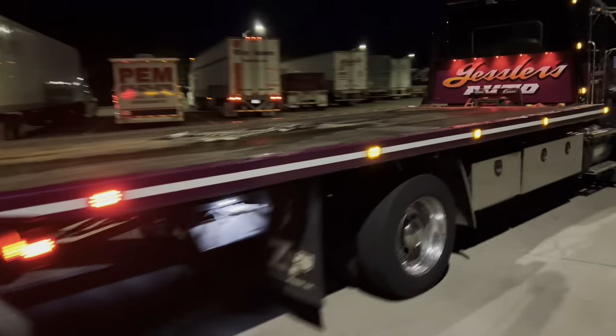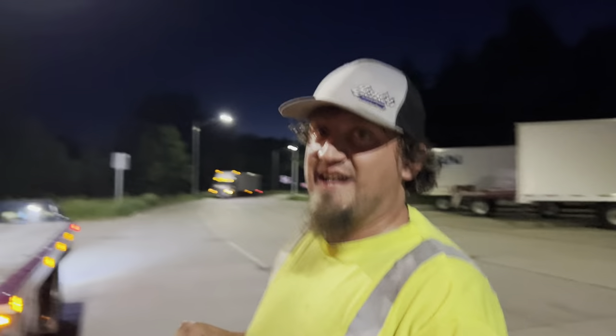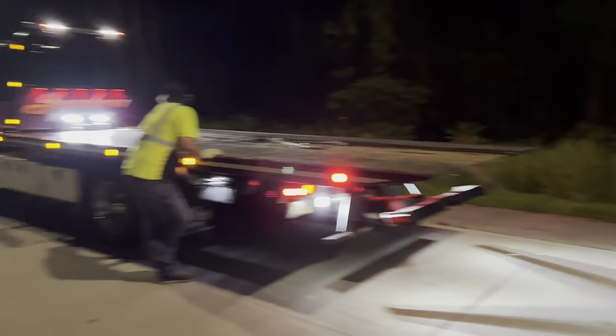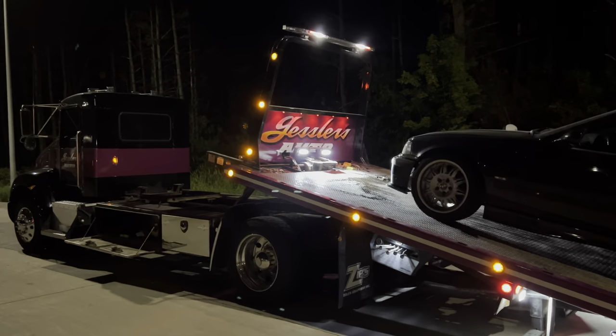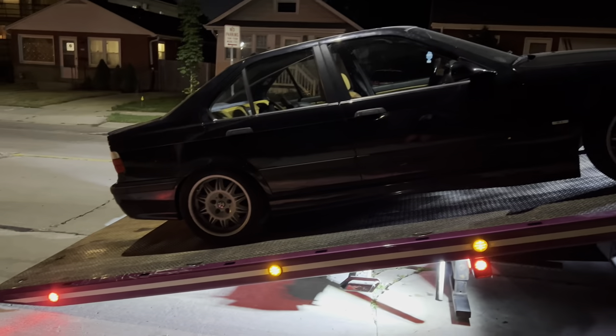And a tow truck, because it's fucking broken. What's up Kyle? This is the second tow truck it'll be on today. 12 hours later — we're home.